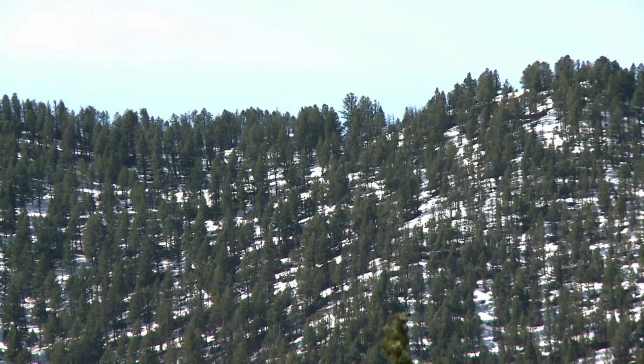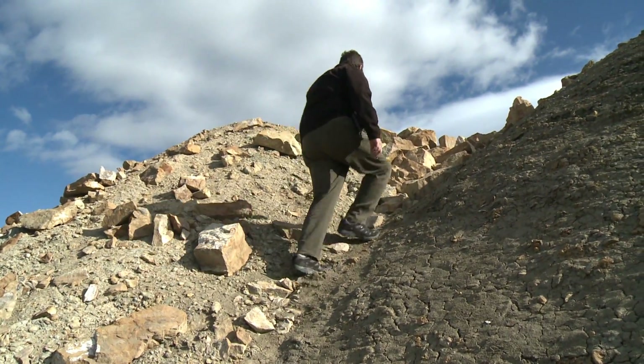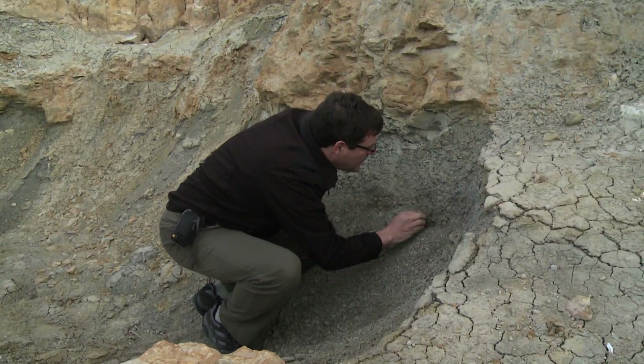If you want to travel back in time, come to the American West, because it's a limitless story of literally tens of thousands of square miles, of tens of thousands of thickness, of the literal record of Earth history.